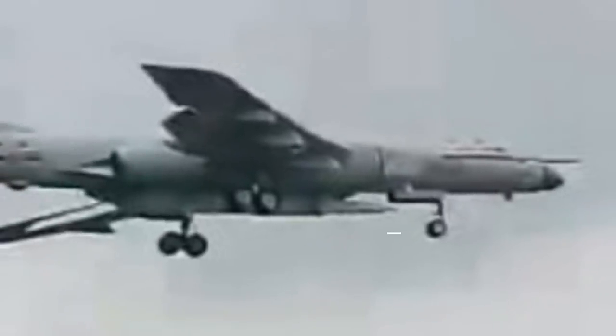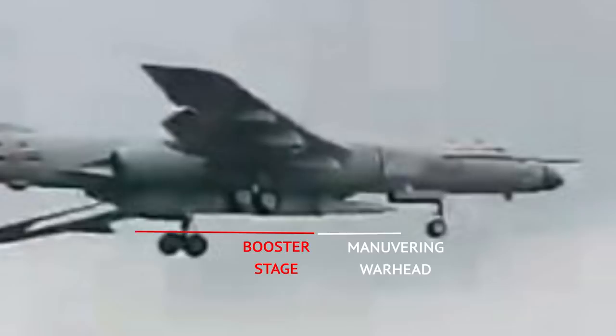Space launch rockets would have blunt noses. Small wings are apparent near the tip, which should in fact be the wings of the upper stage of the missile. The rest of the missile is likely to be the booster section.